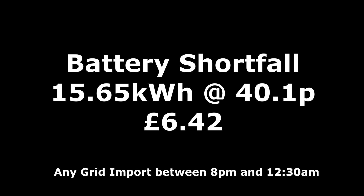I did a little piece of working out based on data downloaded from Octopus. The battery has not been lasting on really bad overcast rainy days. I've worked out the battery cost us an extra £6.42 for the month, based on taking 15.65kWh at 40.1 pence between 8pm and 12:30am when the cheap rate starts. That's going to be important when I work out over winter whether it's worth investing in another battery — at the moment it doesn't seem like it is.